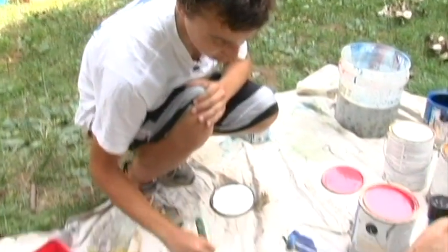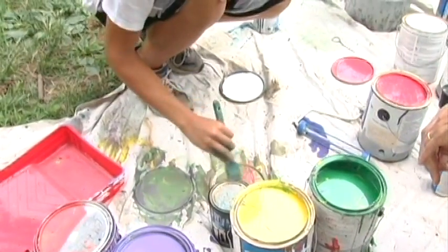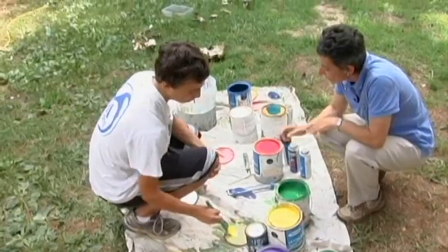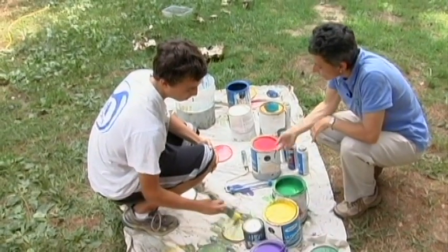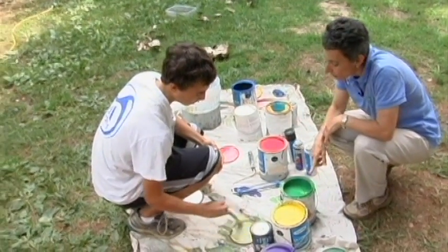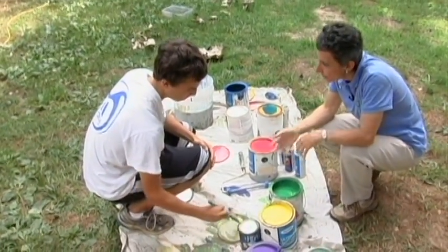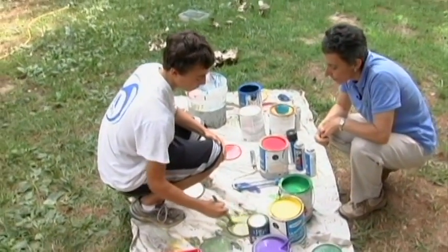So this is Joe Larimer. Joe, it looks like you're mixing up some paint. What are you making? I'm making brown — for highlighting the trees. So you used a little red, a little green, a little yellow. You didn't even come with brown paint; you're actually mixing the paint to give yourself a brown. Yep.